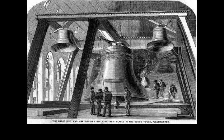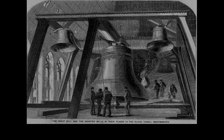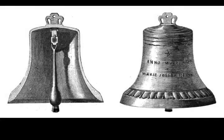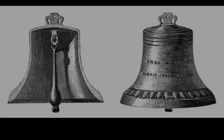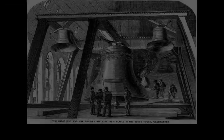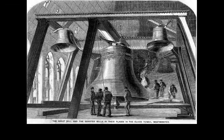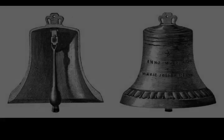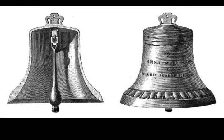The tower was designed by Augustus Pugin in a neo-Gothic style. When completed in 1859, its clock was the largest and most accurate four-faced striking and chiming clock in the world. The tower stands 316 feet tall, and the climb from ground level to the belfry is 334 steps. Its base is square, measuring 40 feet on each side. The dials of the clock are 22.5 feet in diameter.